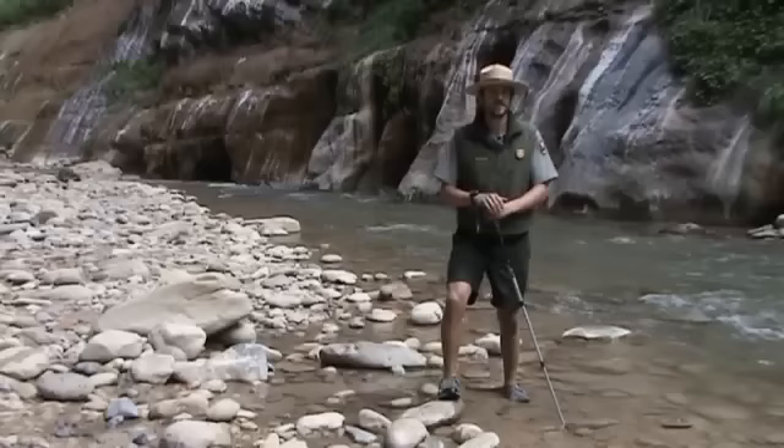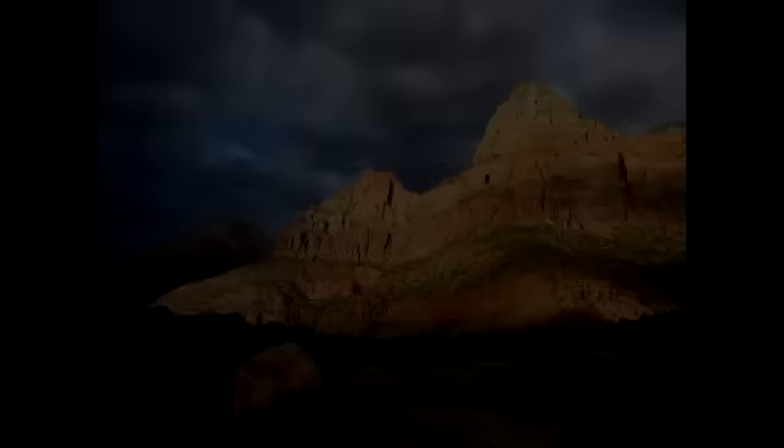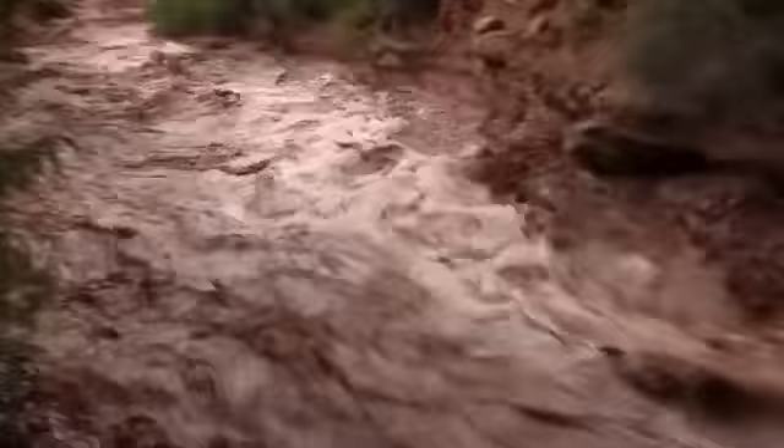When you're planning your trip into the Narrows, you should also be aware of the flash flood potential. Afternoon thundershowers are possible throughout the year and a potential hazard to those hiking in slot canyons like the Narrows. During these events, the river can quickly turn into a torrent of powerful rushing water, doubling and tripling in volume. Stop by the Visitor Center to speak with a ranger to get the most up-to-date conditions and the flash flood potential.